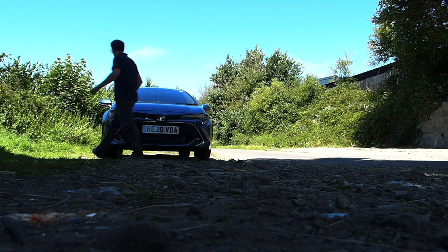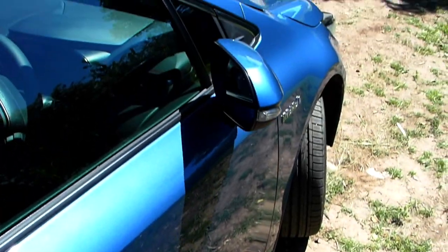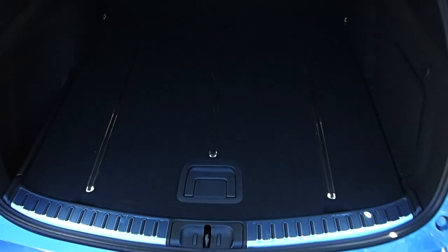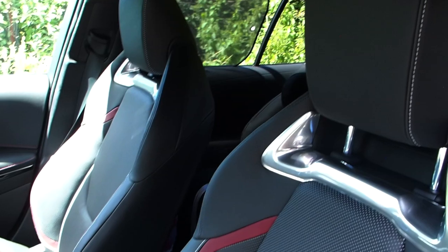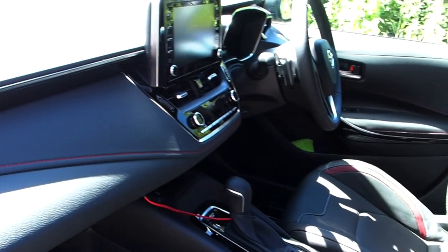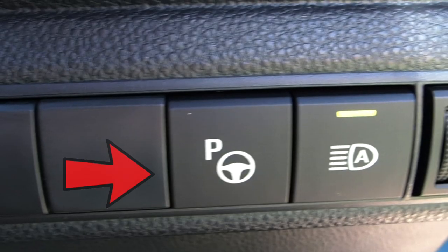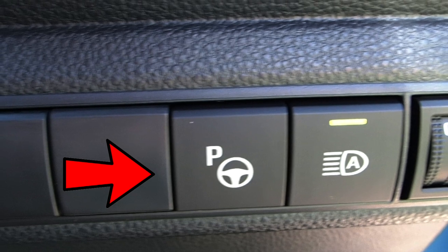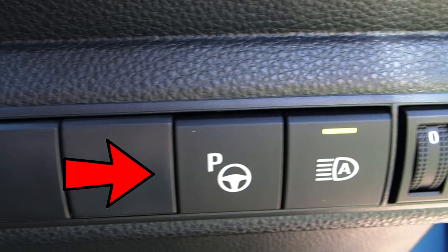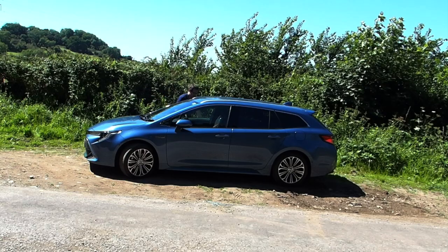This Corolla is in the Excel trim, which has some neat features: keyless entry, an electric kick-to-open boot, a full leather interior, and this blighter of a button — which allows the car to park itself. You heard right. Parallel or perpendicular, this can do it.